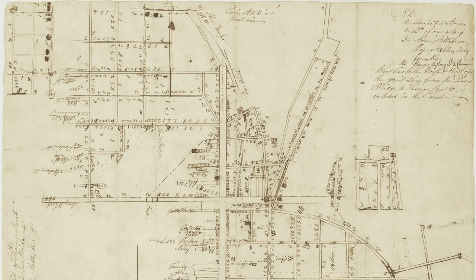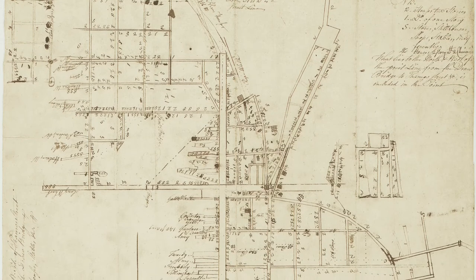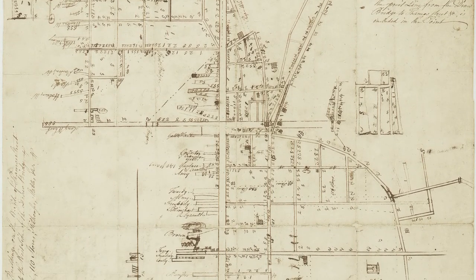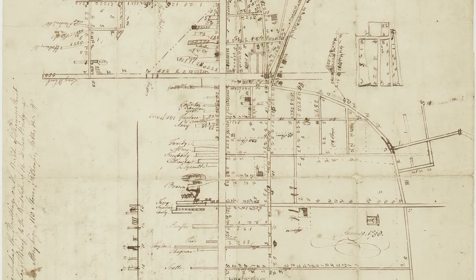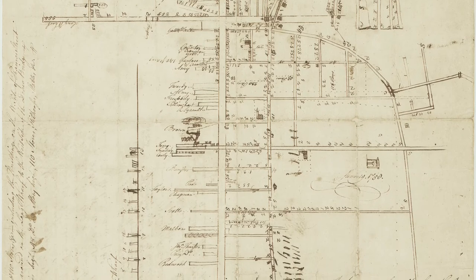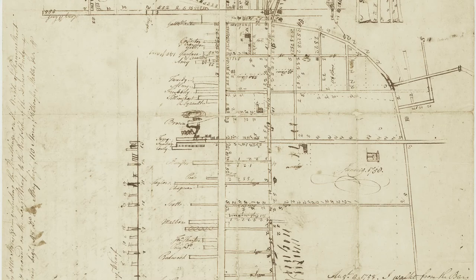This was a map drawn by Ezra Stiles in 1758. He was the pastor at the Second Congregational Church — the church that the Vernons actually attended; they were members, as were many of the Newport elites. Essentially, Ezra Stiles walked around Newport, drew up all the streets, and had a very interesting key where he made notations about the houses and the neighborhoods. Little symbols — twos or ones, S's, symbols with slashes through them — would tell you different things about each house.